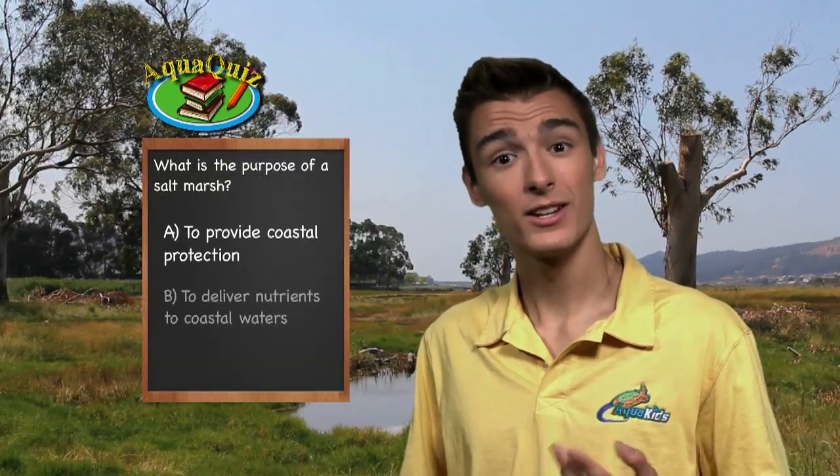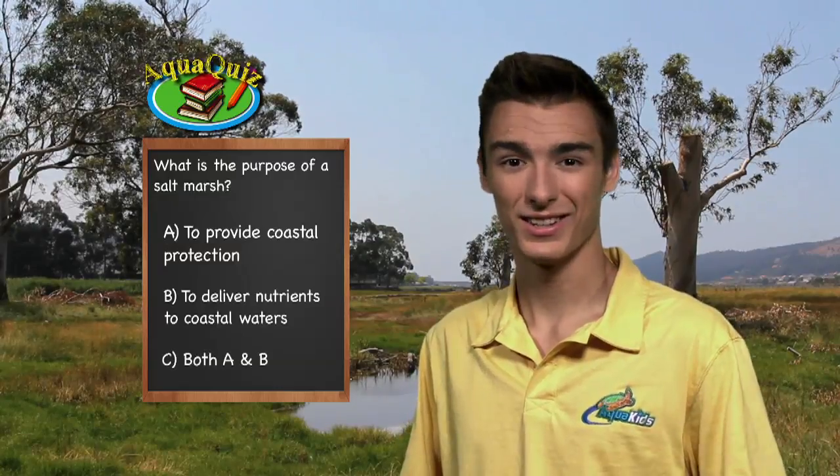Salt marshes are very important for animals that live on or near the coast. What is the purpose of a salt marsh? Is it A, to provide coastal protection, B, to deliver nutrients to coastal waters, or C, both A and B? The answer is C, both A and B. Salt marshes play a large role in defending the coast from flooding and erosion. Salt marshes also provide habitat for thousands of species.